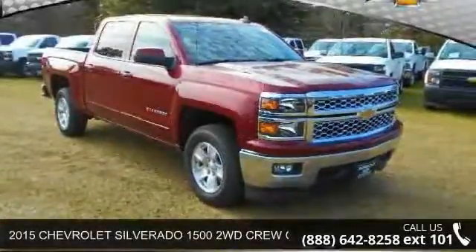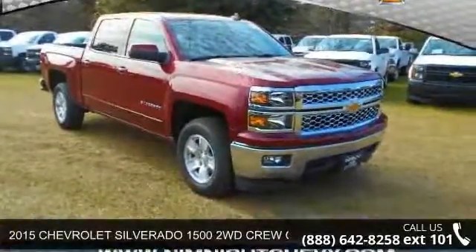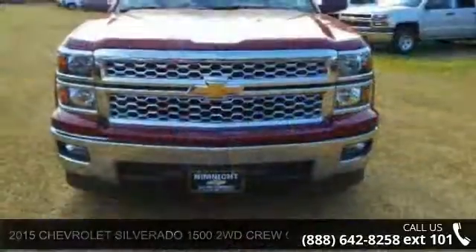Imagine yourself in this 2015 Chevrolet Silverado 1500. This may be the set of wheels you've been looking for.